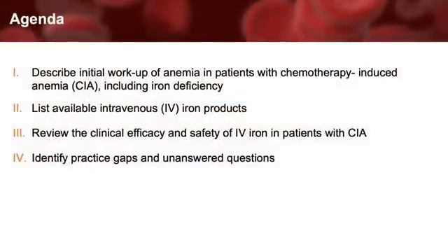In this activity, I will briefly describe the initial workup of anemia in patients with cancer, but the majority of the discussion will focus specifically on iron deficiency in chemotherapy-induced anemia. I will list currently approved IV iron products available to clinicians in the U.S. I will review clinical efficacy and safety data from studies utilizing IV iron in patients with cancer specifically. Lastly, we will discuss scenarios in which clinical practice gaps exist due to the absence of robust evidence and how clinicians might approach these situations in the real world.